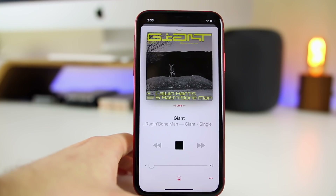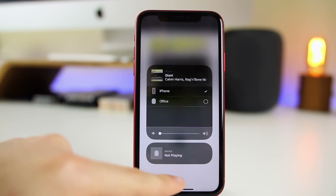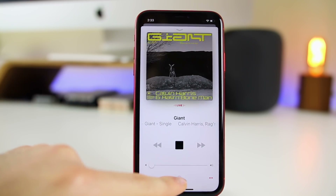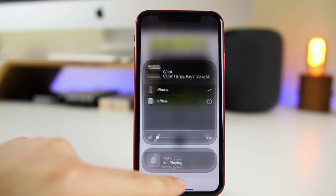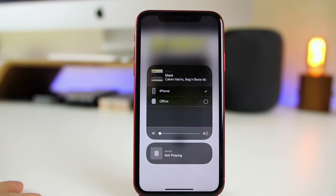Another change in beta 2 is the AirPlay animation. When you tap on AirPlay, the pop-up to choose which device you want to AirPlay to comes in with a brand new animation that looks really cool — a lot better than the flat animation that just popped up in beta 1 and previous versions of iOS 12.